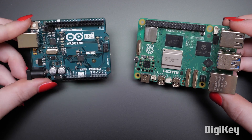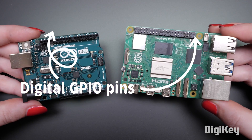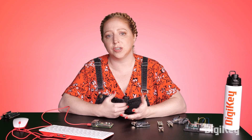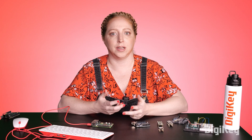Both have digital GPIO pins, but if you want to use analog inputs, consider a microcontroller first. Raspberry Pi's inputs are only digital, so you would need additional hardware for interfacing with analog sensors.